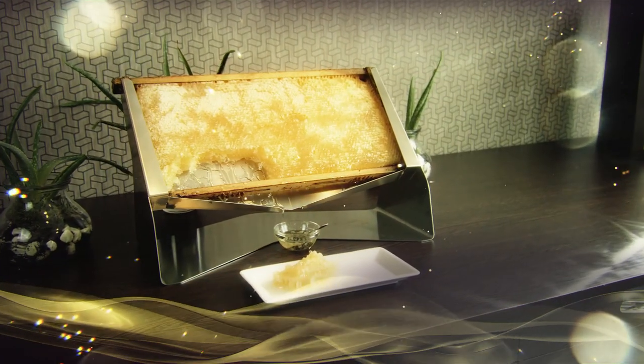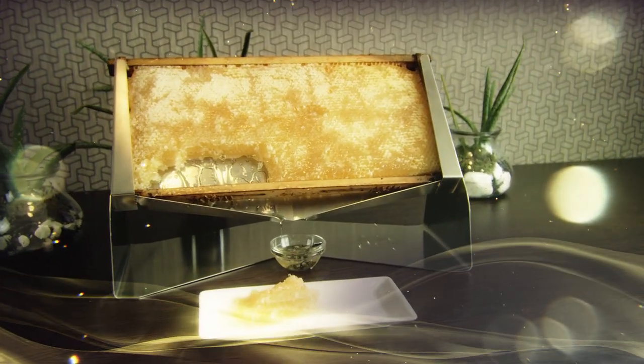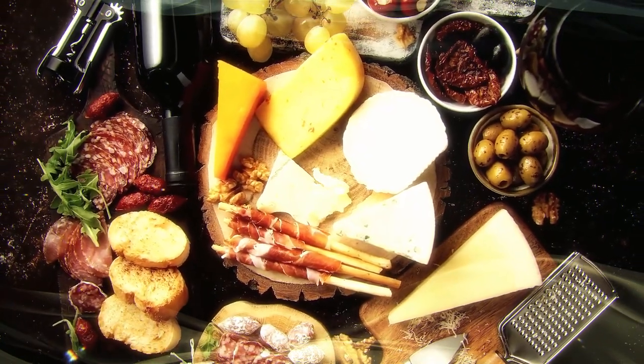Thanks to the stainless steel elegant display, our honeycomb fits perfectly in a sweet or savory breakfast, but also for a rustic corner at brunch or pre-dinner events.